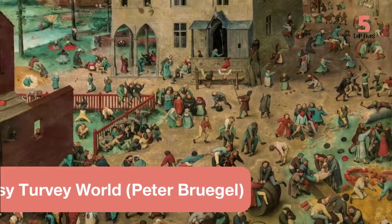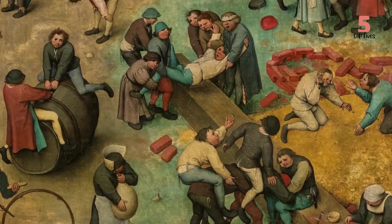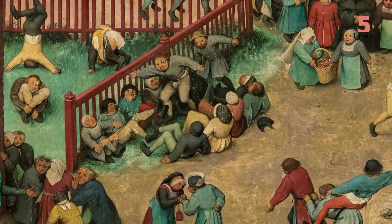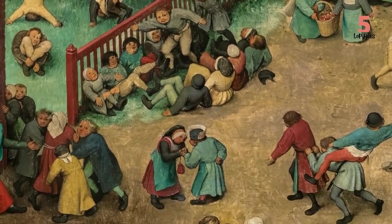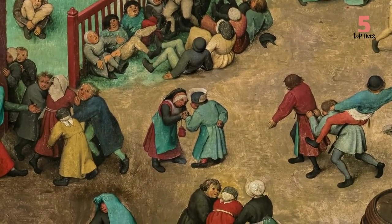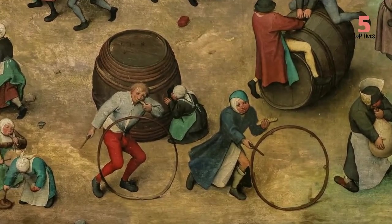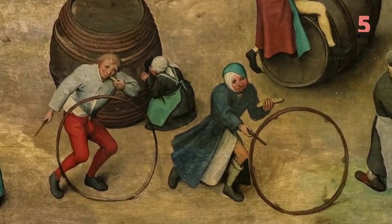Number 3: Topsy-Turvy World. This aptly named painting was created by Peter Bruegel the Elder in 1559. The chaos of the painting is intentional, as hidden in the artwork are the depictions of 112 proverbs presenting common truths about human behavior. One of the easier ones to find is the hitting one's head against the brick wall.